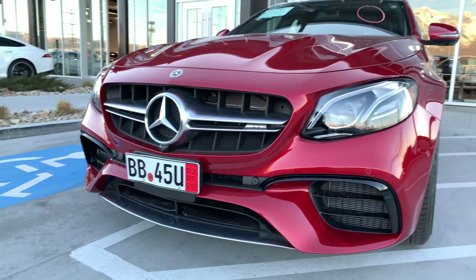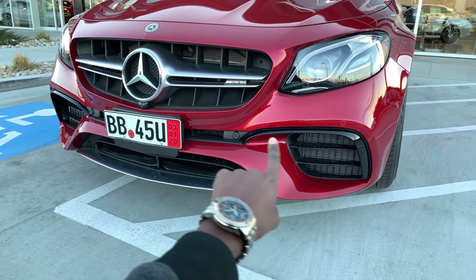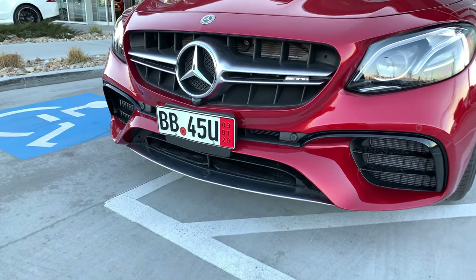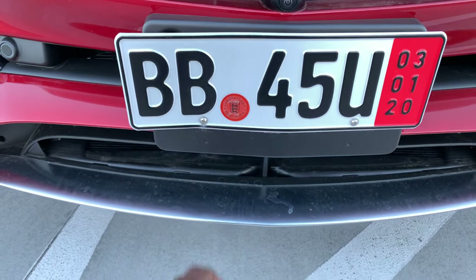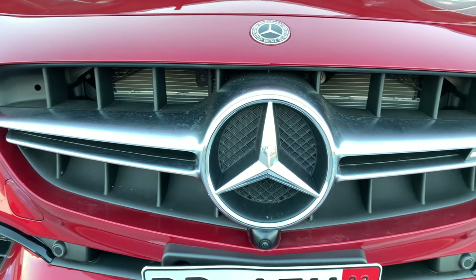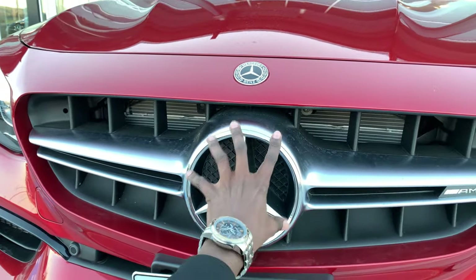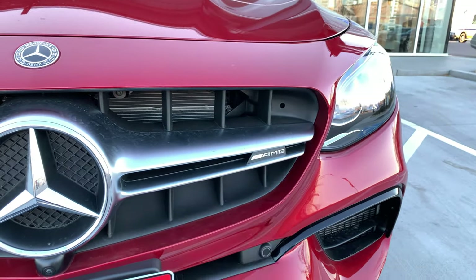You have the high-gloss black element flowing on the front bumper on top of the A-shaped front splitter, with a chrome base on the front splitter as well. Your Mercedes logo is right here, and where active distronic systems typically go. AMG badging is on the right-hand side.